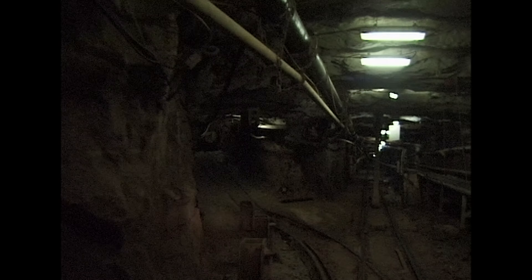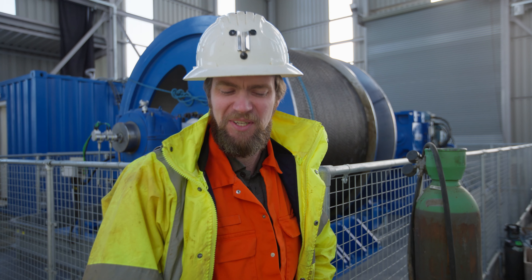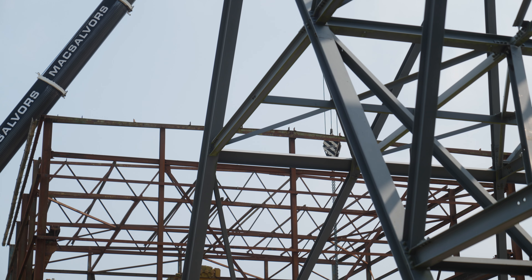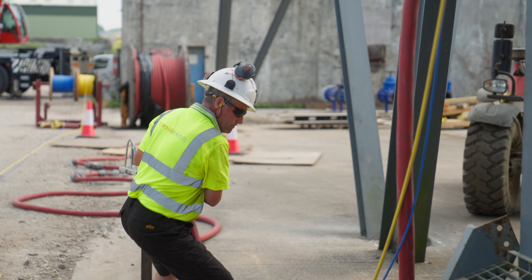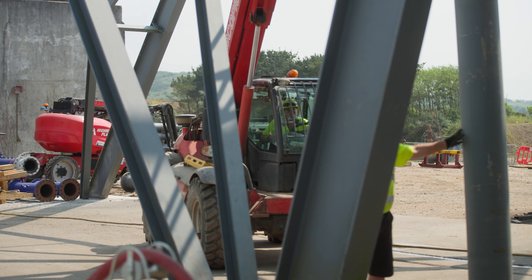I also vividly remember seeing South Crofty close when I was a child and I remember there was a lot of people that were very upset. So I wanted to make sure that the minerals that were beneath our feet here — the tin that's down there — can be got out and used to make this area a better place. We are on track to reopen the mine by the end of 2026 and, as we continue to grow, there'll be more and more job opportunities for young and ambitious people in Cornwall.